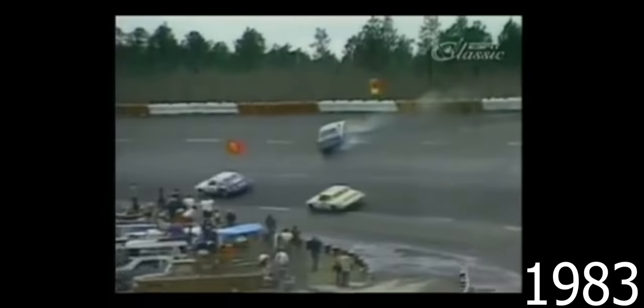That brings back old memories. Dale Earnhardt, who earlier was the leader, then had a problem losing control with that car. Car up in turns one and two, slams the outside retaining wall, bringing out another caution period.